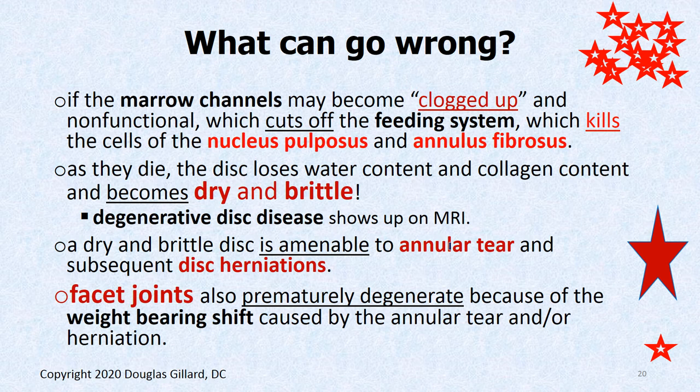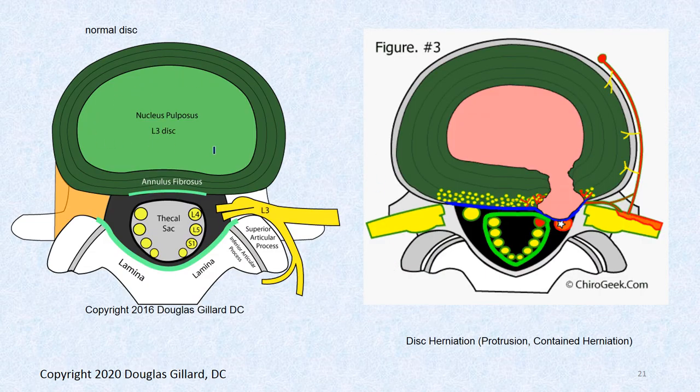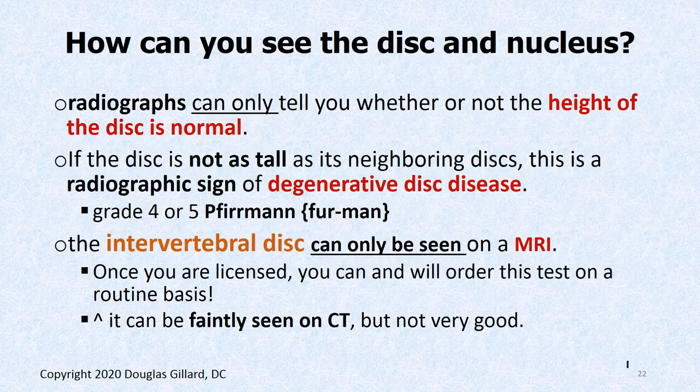A dry and brittle disc is prone to annular tear. An annular tear can go a step further and cause a herniation — the nucleus pulposus can herniate out — and the facet joints get worn out. That's a key take-home message: annular tear is the root of all evil. There are three types of disc herniations: protrusions, contained herniations, and sequestrations.